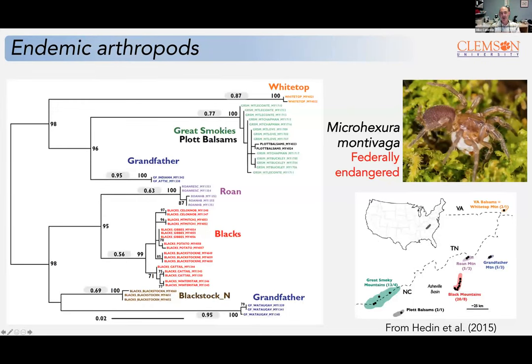One of the poster children for endemic arthropods in the region is the endangered spruce-fir moss spider, Microhexura montivaga, occurring on most spruce-fir peaks from the Smokies up into Virginia. What's interesting is that it's really a complex of very divergent populations — pretty much every peak or range supports a very distinctive genetic isolate. One of our questions is to what extent this is the rule: are we looking at a lot of potentially cryptic speciation with distinct genetic lineages on different peaks? That's another thing the molecular approach will help us assess.